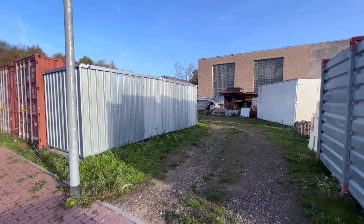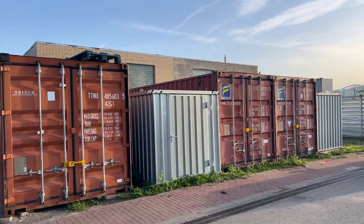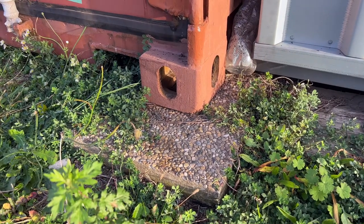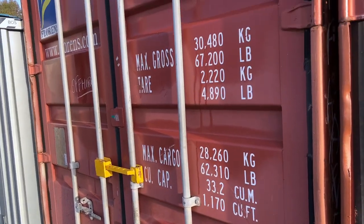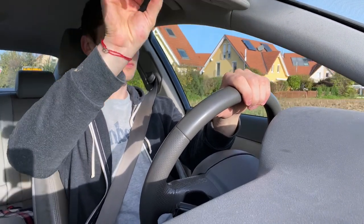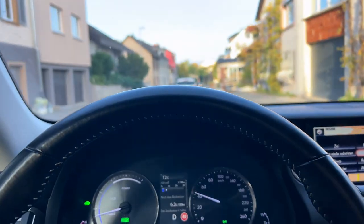Another thing I'd like to highlight is how I put these containers on the property. What you can see here is that I used some sort of stone slabs which I put underneath the containers when they were delivered. With this you can make sure that the container is leveled and slightly elevated from the ground, so that when it rains the containers themselves are not sitting in a puddle of water. Now after showing you property number one, let's go to property number two. Both of these properties are really nearby, so it doesn't take me long to drive to the second property.